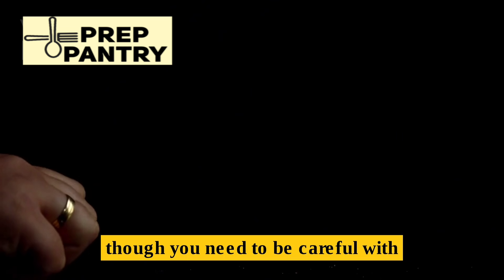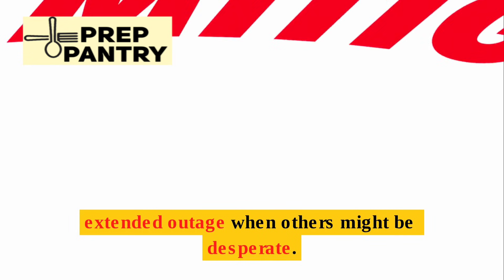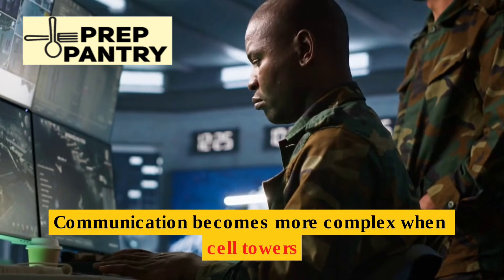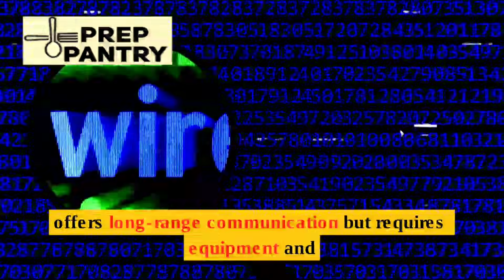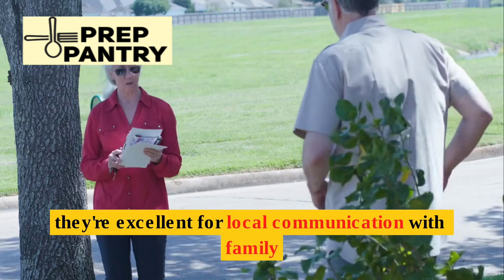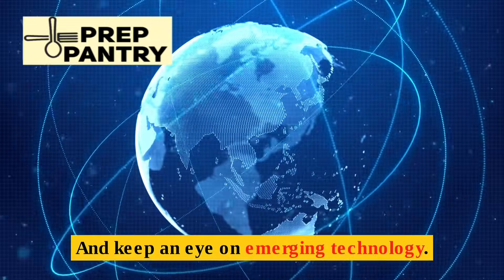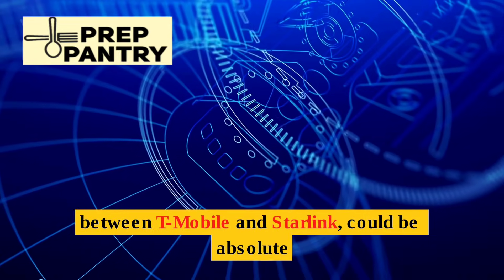For lighting during extended outages, diversify your options. Solar yard lights can be brought inside at night. Oil lanterns and candles provide reliable light, though you need to be careful with fire safety. Here's a critical point: avoid lighting up your entire house — you don't want to draw unwanted attention during an extended outage when others might be desperate.